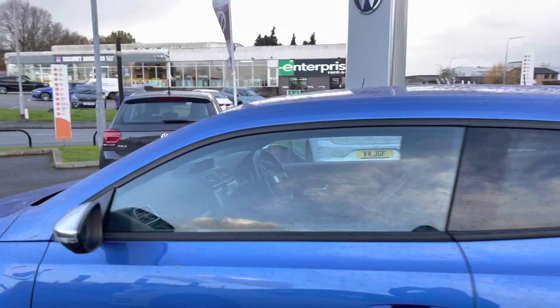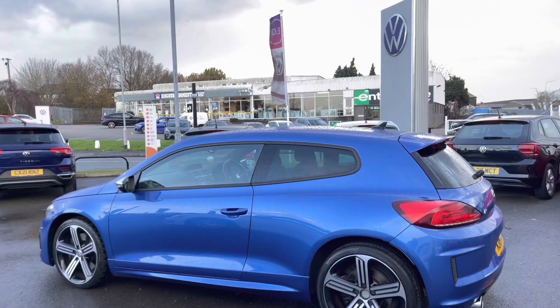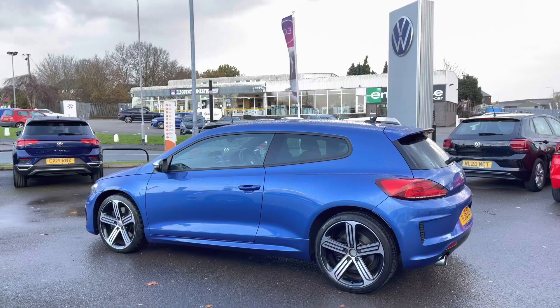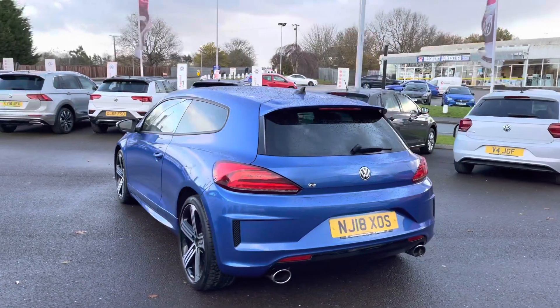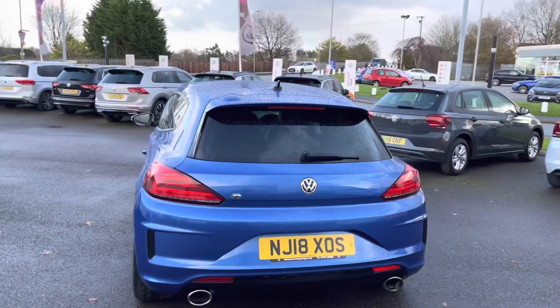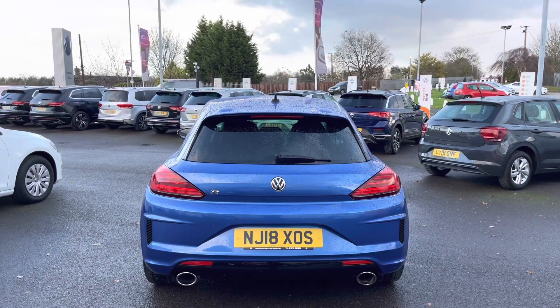Then we have your rear tinted glass, not only providing additional privacy for any belongings stored in the back but it does also add to the sporty look of this performance Volkswagen. Another added benefit on this vehicle includes your front and rear parking sensors, which will ensure manoeuvring in tight spaces and parking is much easier for you.